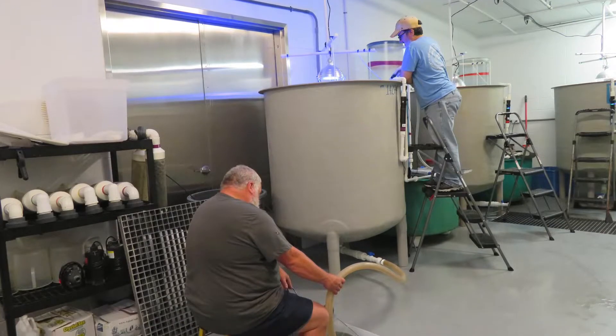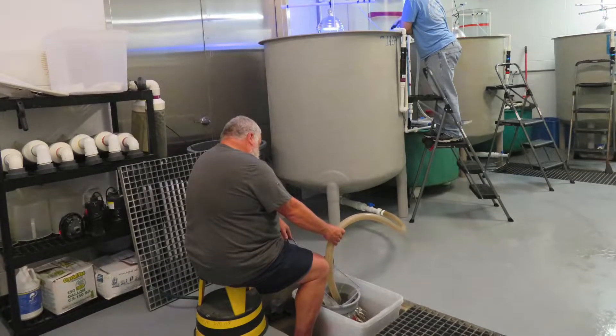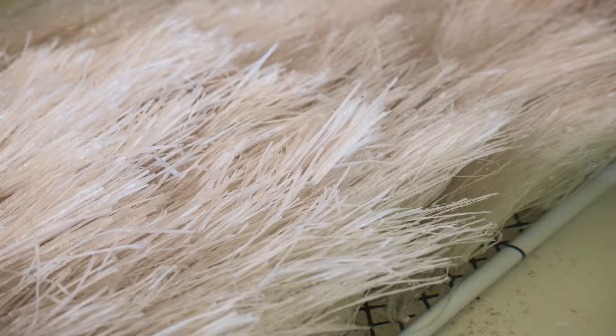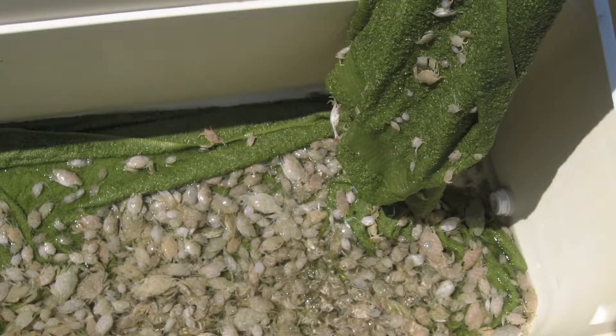The megalopae are harvested and transferred to raceways where they are acclimated to very low salinity. Crabs are cannibalistic and the raceways have artificial habitats that simulate seagrass beds to offer protection. They grow rapidly and within three weeks they are ready to be transferred to ponds.